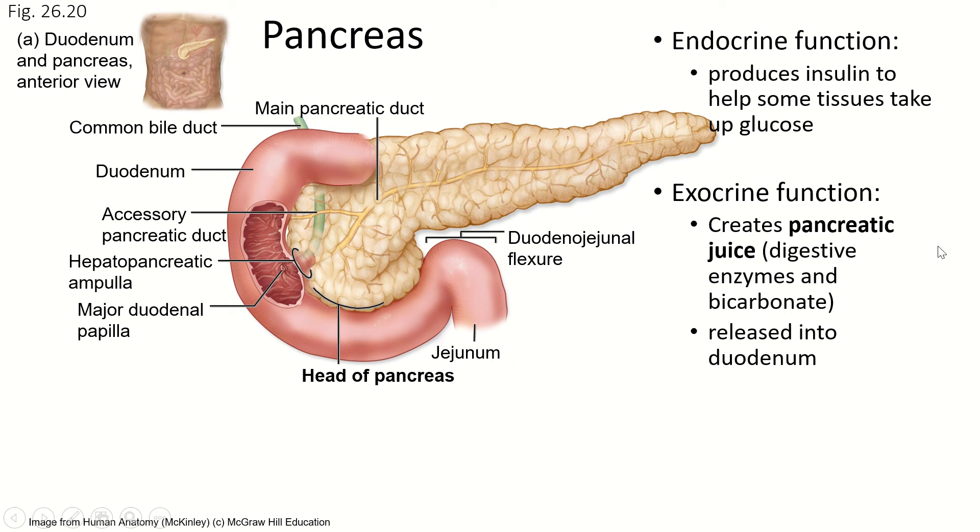The bicarbonate is really important because bicarb is very, very strongly basic. The stomach has emptied very acidic chyme into the duodenum, and the rest of the intestines do not operate well in an acidic environment. So we need to neutralize the stomach acid — it's done its job of neutralizing and killing off any potential pathogens. This bicarbonate is going to do that job of neutralizing the acid, and then the rest of the digestive system's enzymes can operate in a neutral or close-to-neutral environment where they're much more effective.